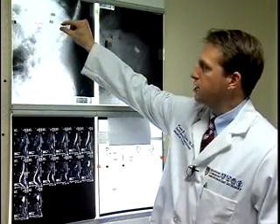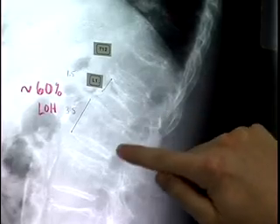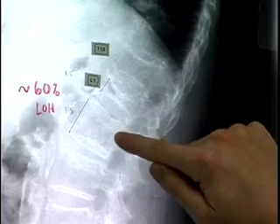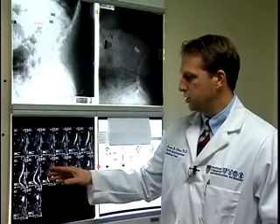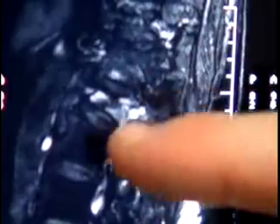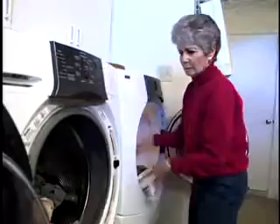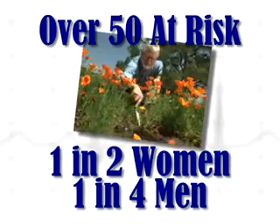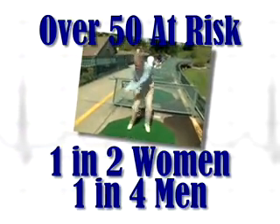You can see that the vertebral body is crushed down, and there's this thin bone here now versus the nice tall bones here. Dr. Kevin McGuire, co-director of the Spine Center at Beth Israel Deaconess Medical Center, says spinal fractures like this one are becoming a major problem as the population ages. In fact, one in two women and one in four men over the age of 50 are at risk of spinal fractures.